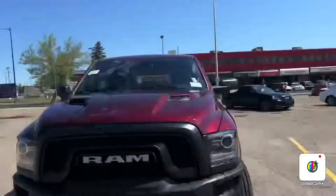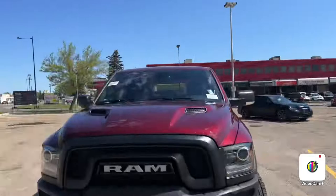Hello, my name is Adrian from Londonderry Dodge. I'm about to show you one of the most beautiful trucks on our lot right now, which is this beautiful red pearl Ram 1500 Warlock.